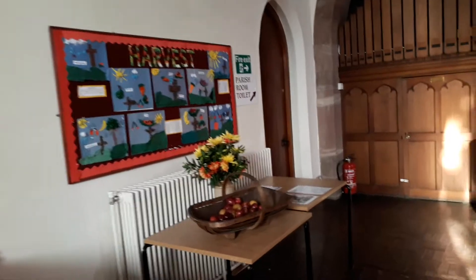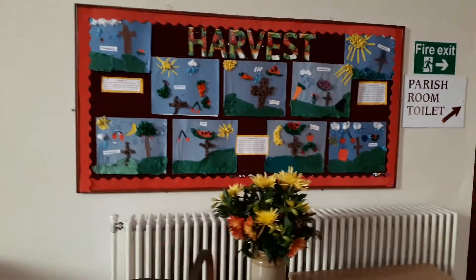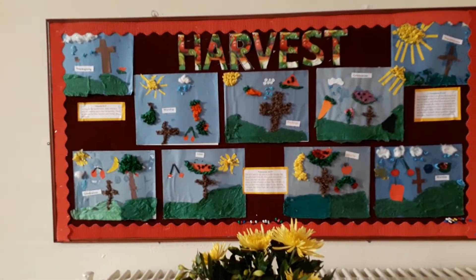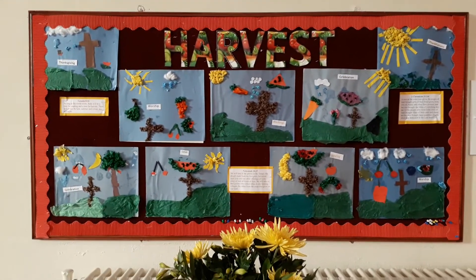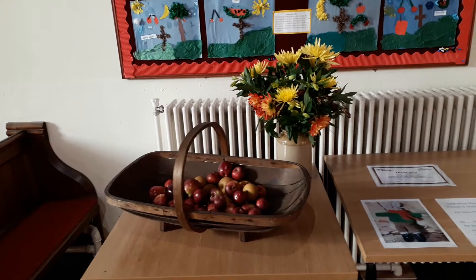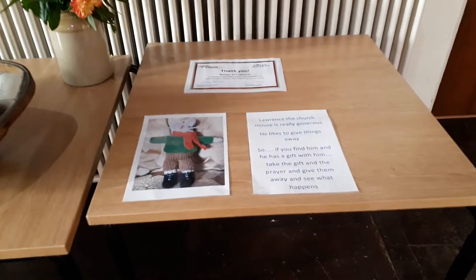And then the display on the wall about different aspects of harvest, and the pictures on the wall there — we have thanksgiving and worship and blessings and celebration and thankfulness and singing and love. And then down on the table in front of us, a trug of beautiful apples with flowers as well, and a picture of Lawrence Mouse.